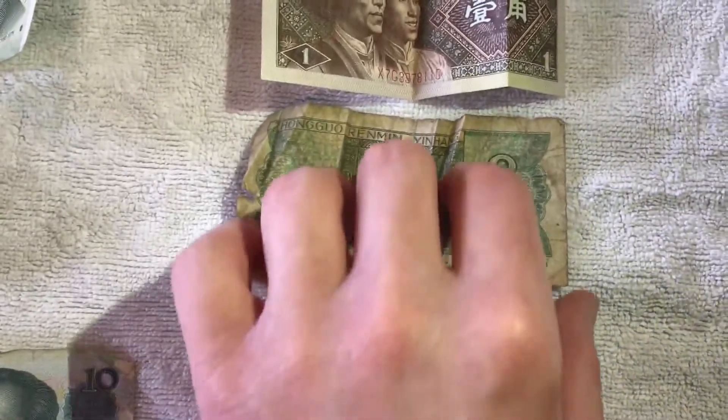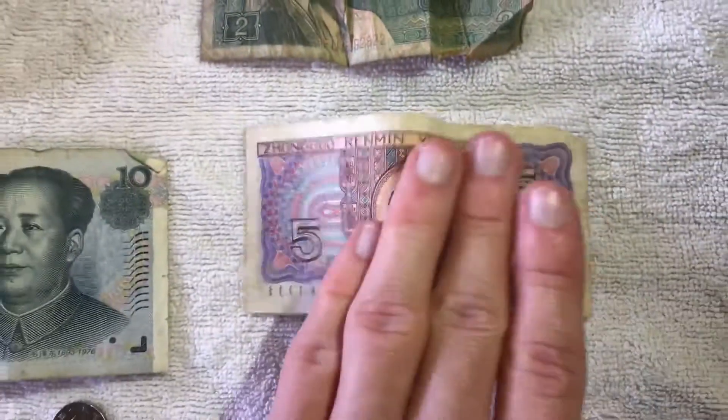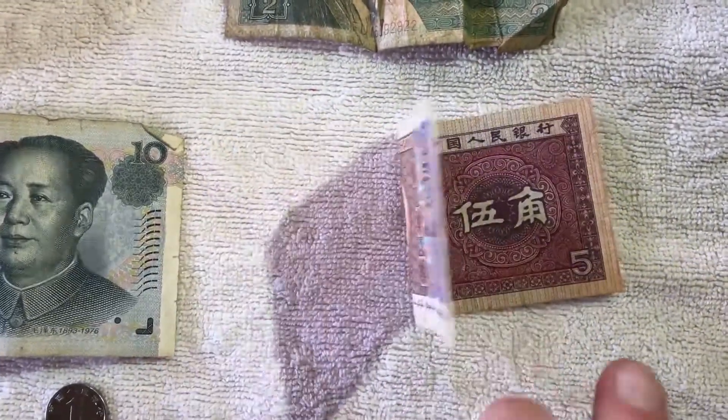We've got a two jiao note here, though the person who gave me this note tells me that this particular one doesn't get used anymore. And then five jiao — some very nice colouring and artwork on these ones.